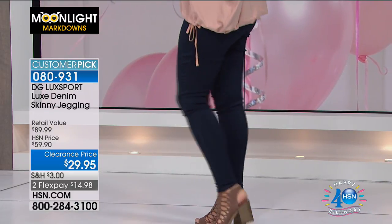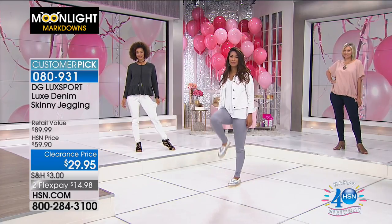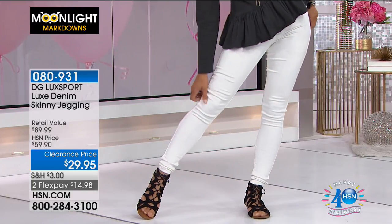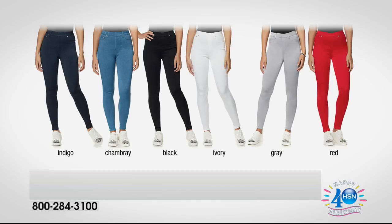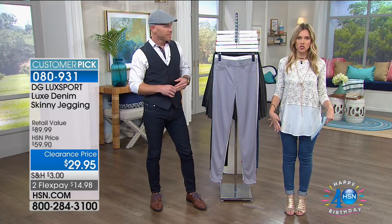Brooke is wearing them in what we're calling ivory, which is a nice soft white. So here are all your color options: dark wash called indigo, chambray which is the mid-tone, classic black, soft ivory, gray, and a pop of red. We only have 80 left in red. Here's what's so great about what Diane does — she enables you to customize your denim.